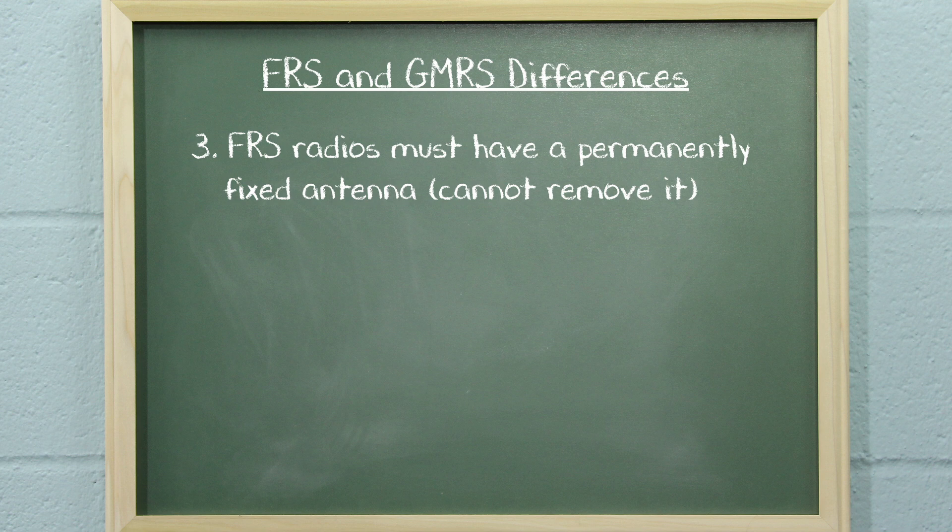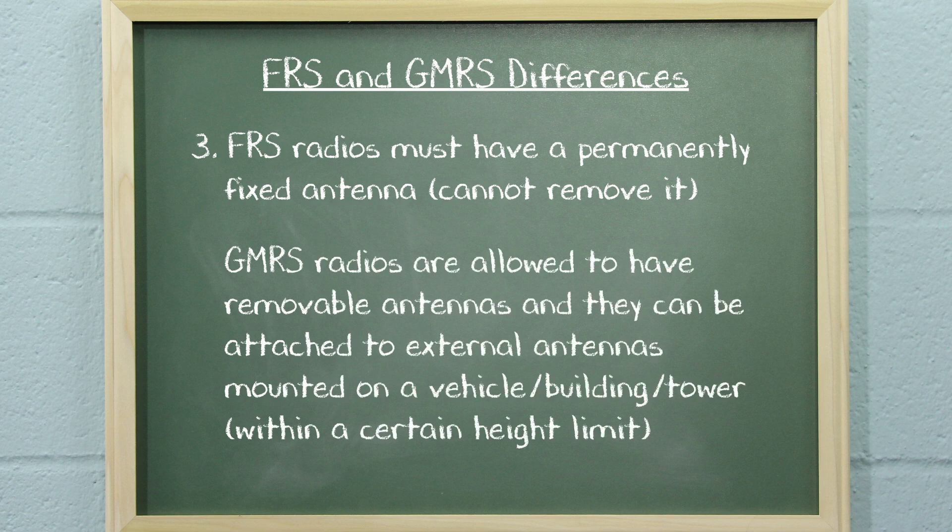FRS radios must have a permanently fixed antenna, which means you must not be able to remove it. GMRS radios are allowed to have removable antennas and they can be attached to external antennas mounted on a vehicle, building, or tower, as long as it is within a certain height limit.